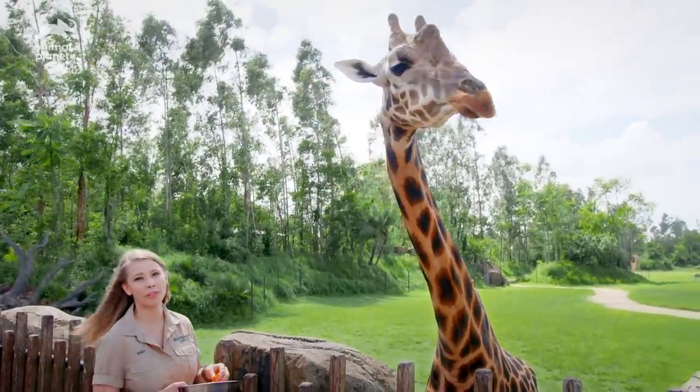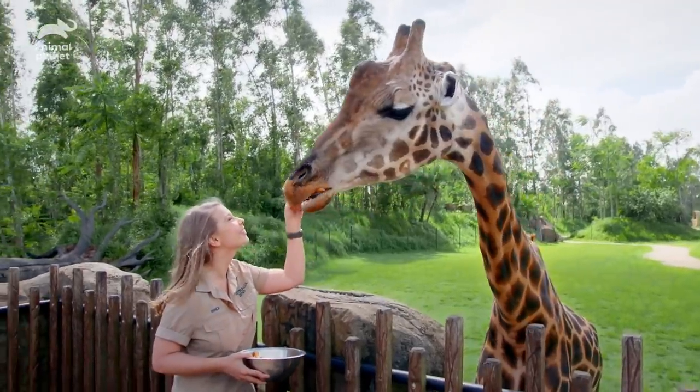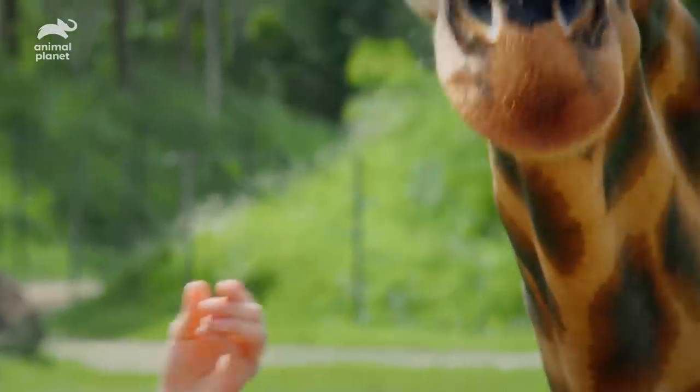I think his head weighs more than my entire body. You're so cool. Look at that tongue. Well done.